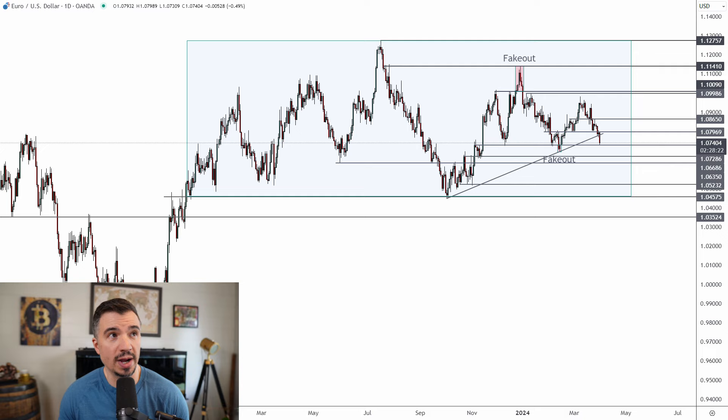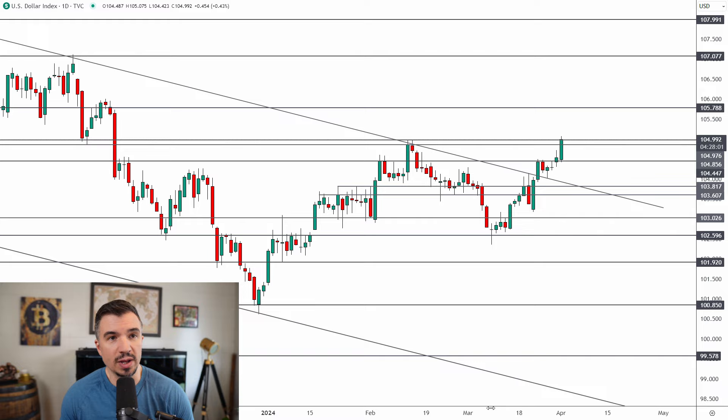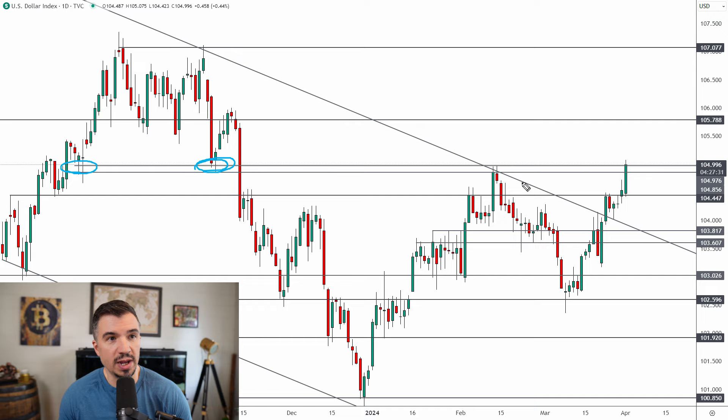Now let's look at the DXY. This is the breakout I've mentioned over the past few weeks. I was getting bullish at the start of the year and again on the 103 reclaim, and we're seeing the market starting to break out from the descending channel. The key for the DXY was a sustained break above 104.45 — we got that close late last week and so far this week it's rallying from that level. The next key level is around 105.